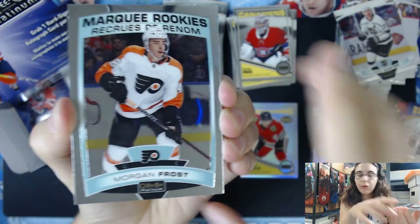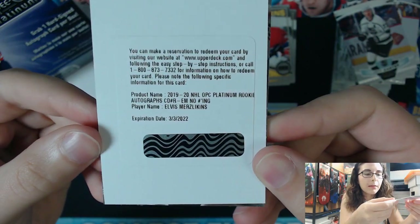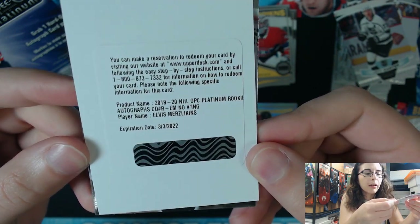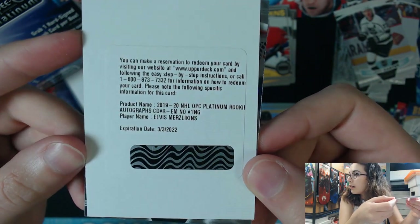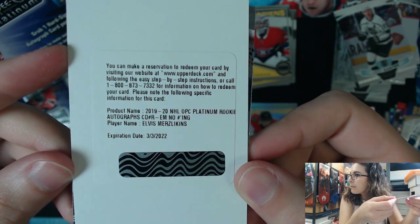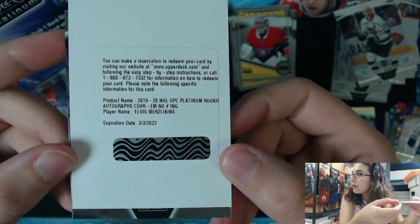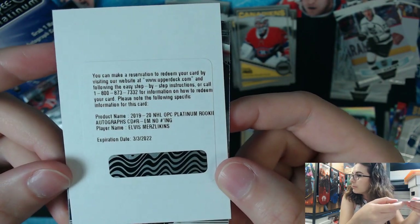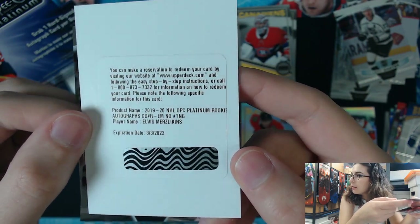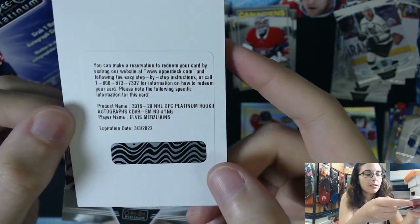Start off with a marquee rookie of Morgan Frost. Then we have a redemption — let's see if I can see whose name it is. 2019-20 NHL O-Pee-Chee Platinum rookie autograph. No numbering. Of Elvis Merzlikins. I am not familiar with that name — perhaps someone in the comments could tell me more about this player. So I'm assuming that is a base on-card autograph. It does say 2019-20, so it's not one of the older reinserted autographs from last year. I have not seen a redemption out of this product so far.